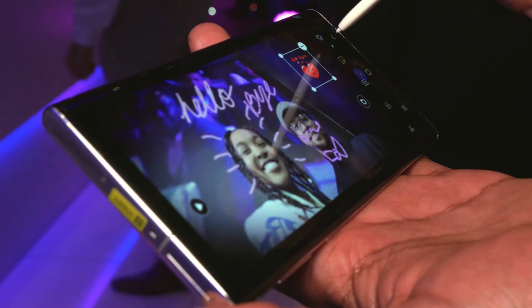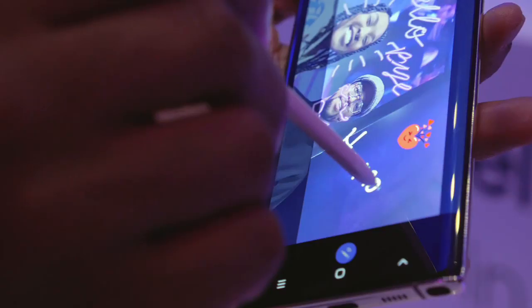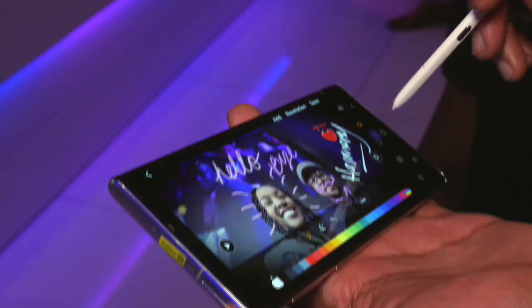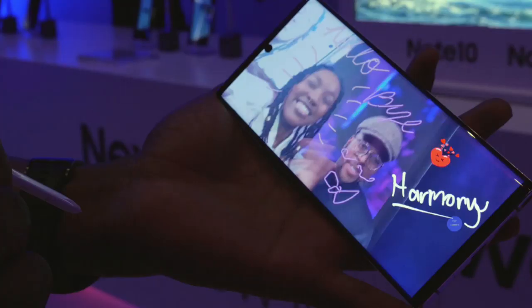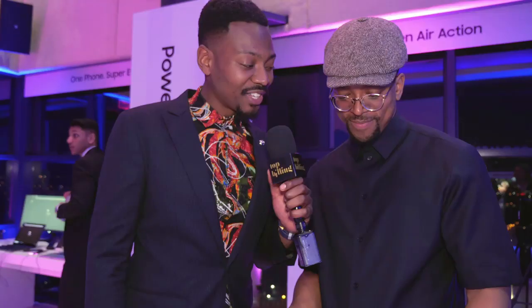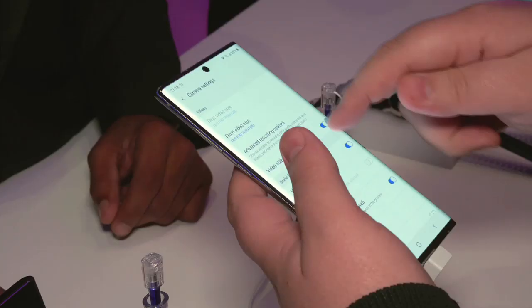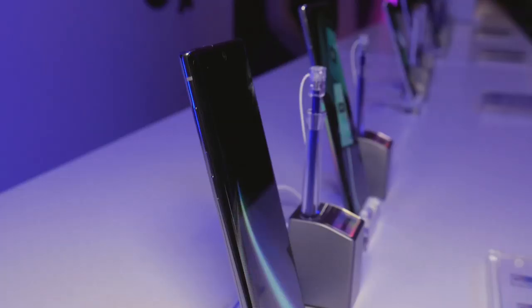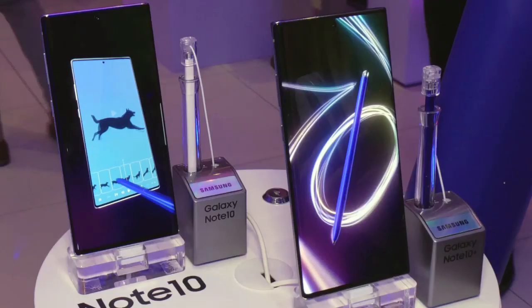You can add in stickers into the video, write on it, set the video and now that's in the video too. You can have those live conversations where you're able to have more interactive videos. What you once needed a full team to create, you can now do on the go with a Samsung Galaxy Note 10 or Note 10 Plus.